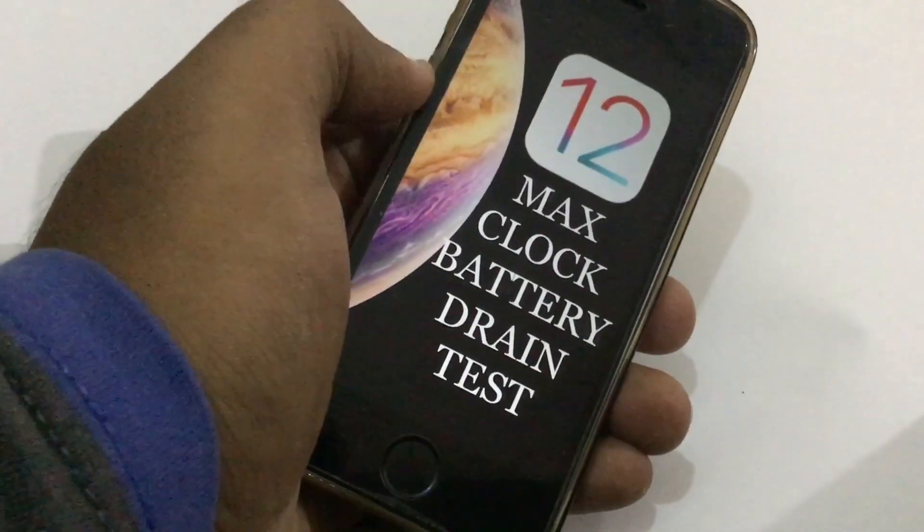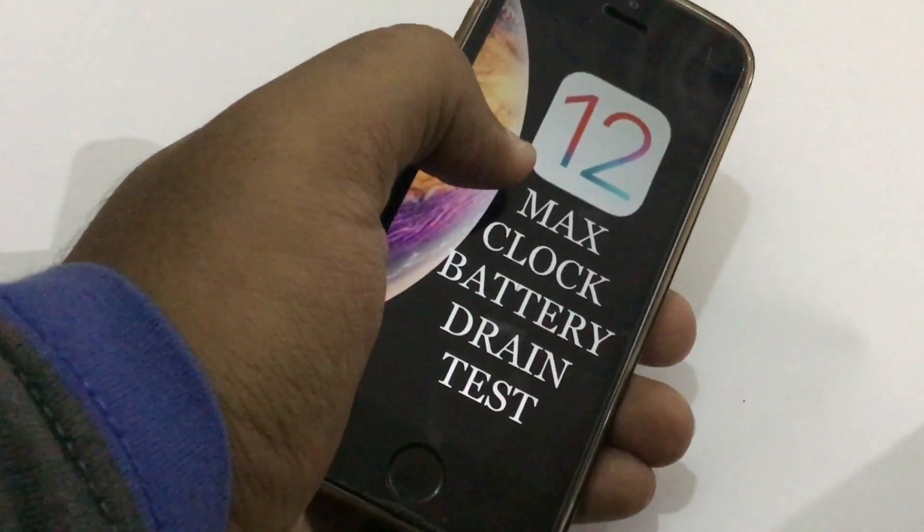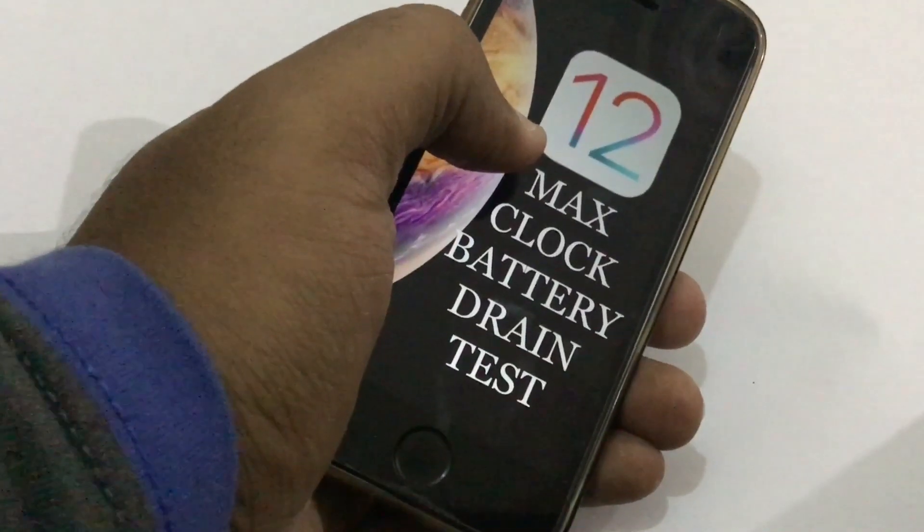What's up friends, welcome back to 9to5tech. This is the iPhone SE iOS 12 final version max clock battery test.